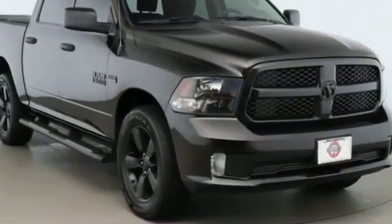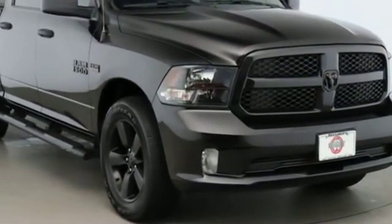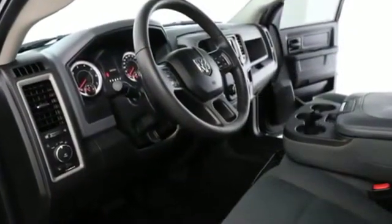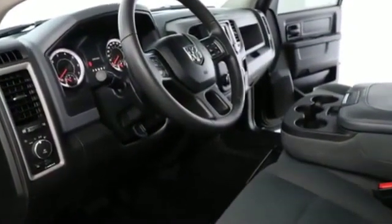2016 Ram 1500 with less than 34,000 miles on the odometer. This pickup truck offers two full rows of seating for premium comfort.